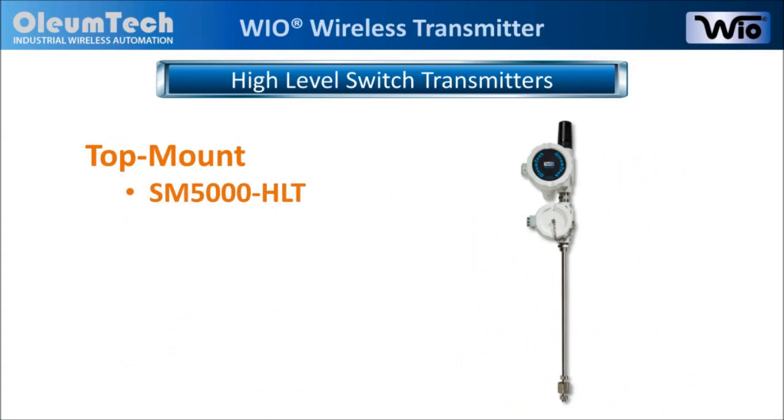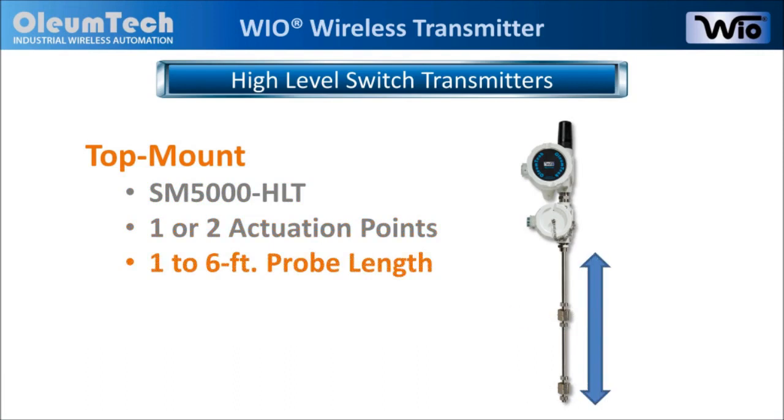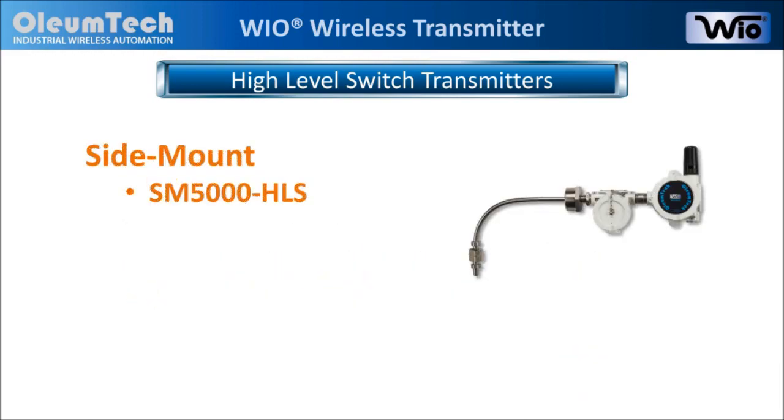Our top mount version provides one or two actuation points and is available with one to six-foot probe lengths, while other custom lengths are also available. The side mount version of the high-level switch transmitter provides one actuation point.